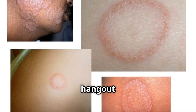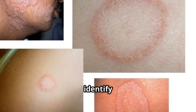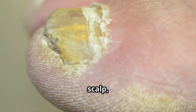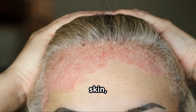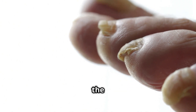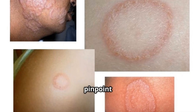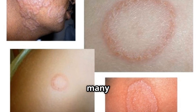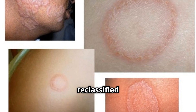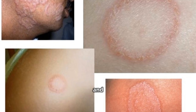Each genus has its preferred hangout spot on the body and unique microscopic features that help us identify them. Trichophyton, the most common troublemaker, loves the scalp, skin, and nails. Microsporum prefers the scalp and skin, while Epidermophyton sticks to the skin and nails. Knowing their preferred locations can give us valuable clues when trying to pinpoint the cause of the infection. It's also important to keep in mind that many of these organisms have been reclassified under the genera Arthroderma, Nannizzia, Lophophyton, and Paraphyton.